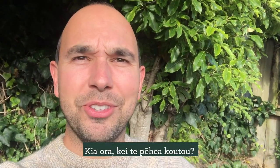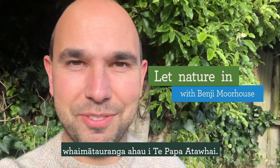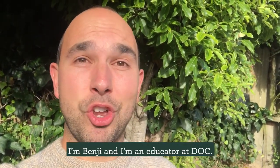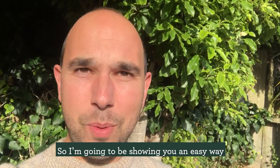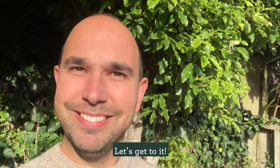Hello, how's everyone doing? I'm Benji and I'm an educator at DOC. Today on Let Nature In we're going to be creating a nature journal. I'm going to show you an easy way that you can create your own journal from materials found around the house. Let's get to it!